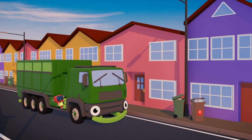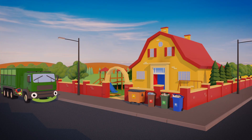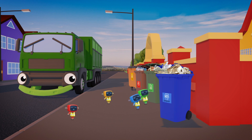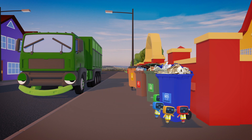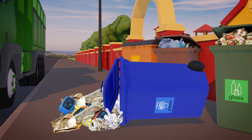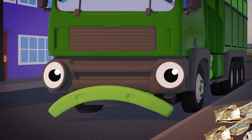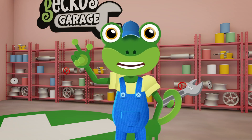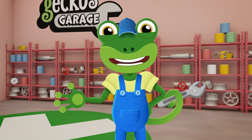Rebecca the Recycling Truck and her team of mechanicals are so busy today! There's bins all over town waiting to be emptied! Oh dear! I think Rebecca wants to help her team, but she doesn't have the right tools to do it! Come over to the garage right away Rebecca, I've got a bright idea!